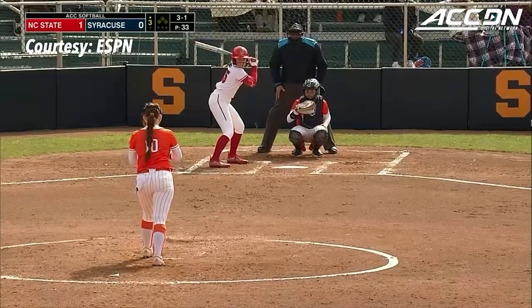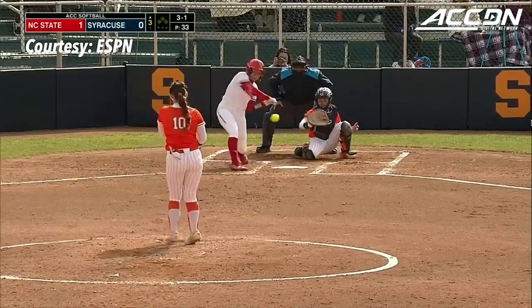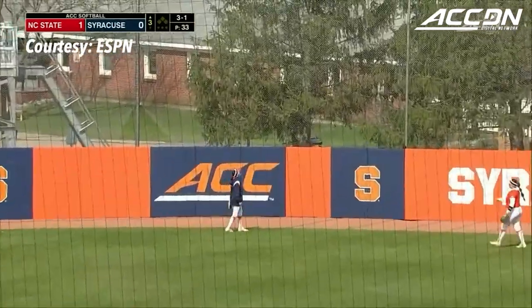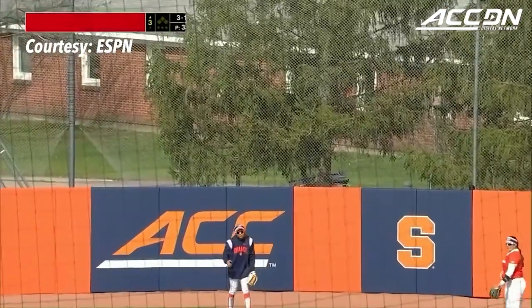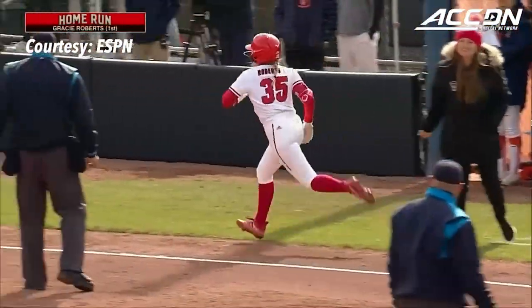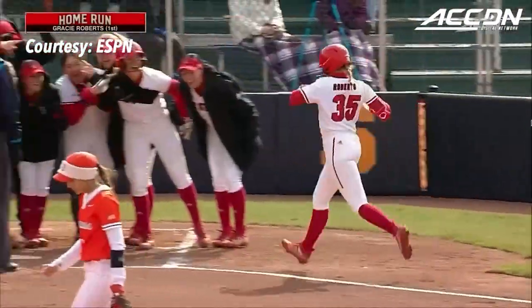Coming into today in nine games so far this season, not a lot of at bats — and on the 3-1, she sends a drive to center field. Hasso looking up and it is out of here. How about that for your first hit of the season — a solo shot to double the NC State lead.